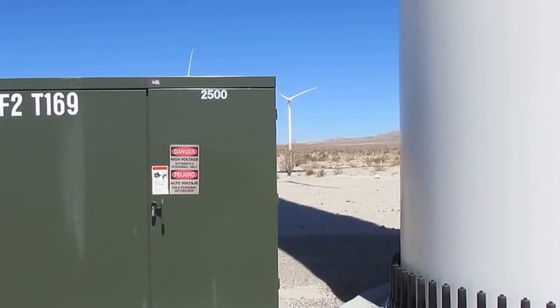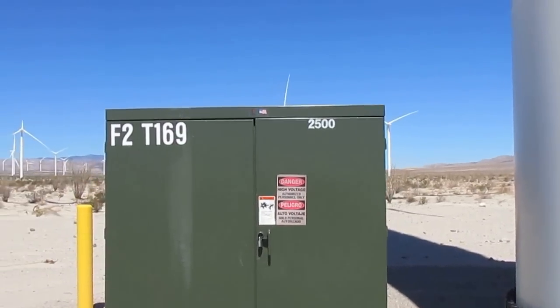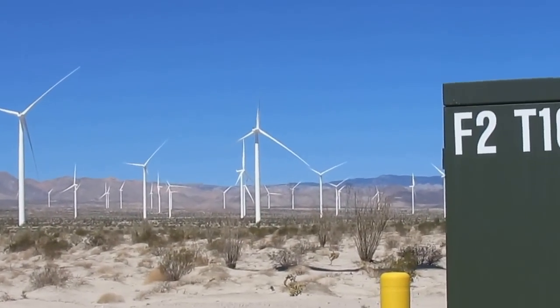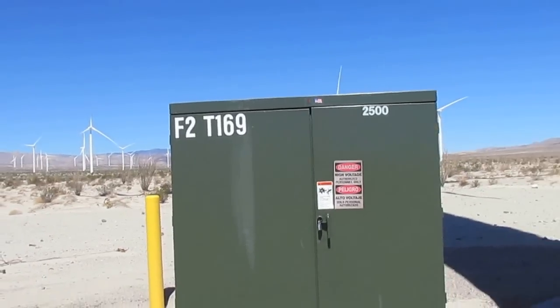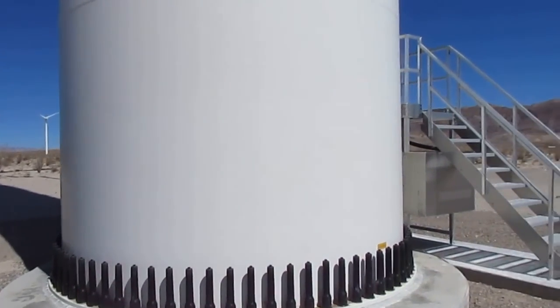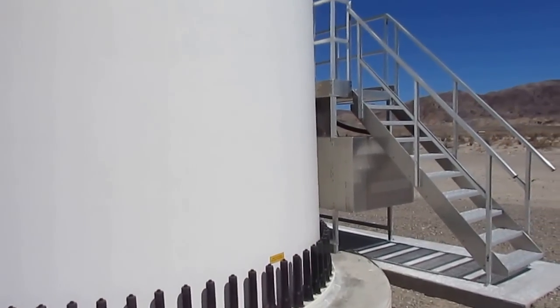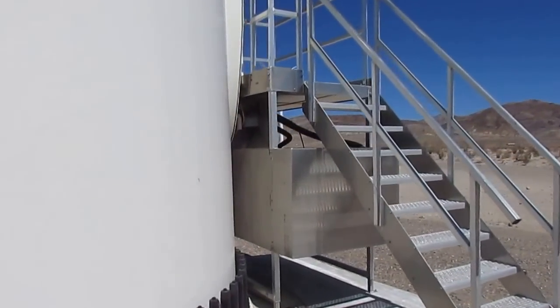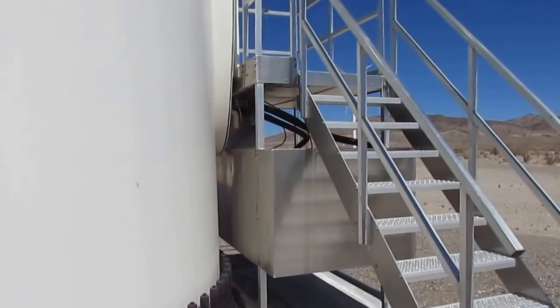The whole north side of the project is feathered for some reason and there's no power being generated. But the cooling fans at 169 are spinning. So I'm going to walk closer here and see if we can pick that up with the sound system on this little camera.